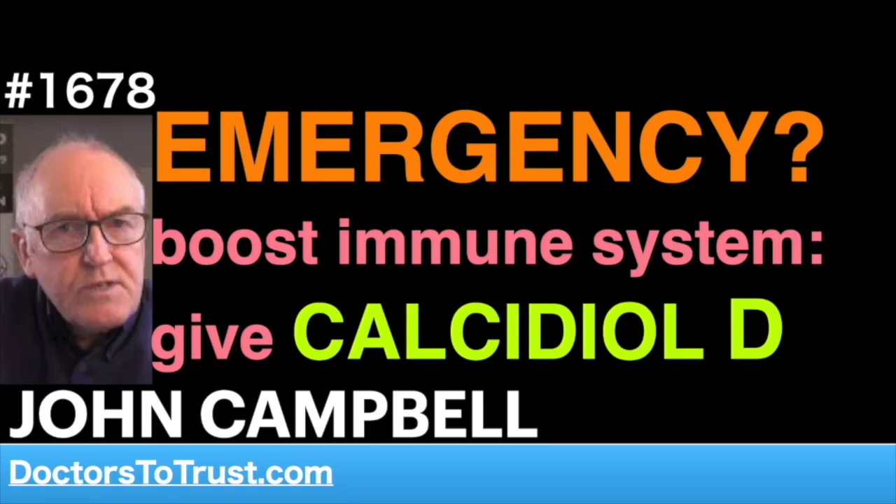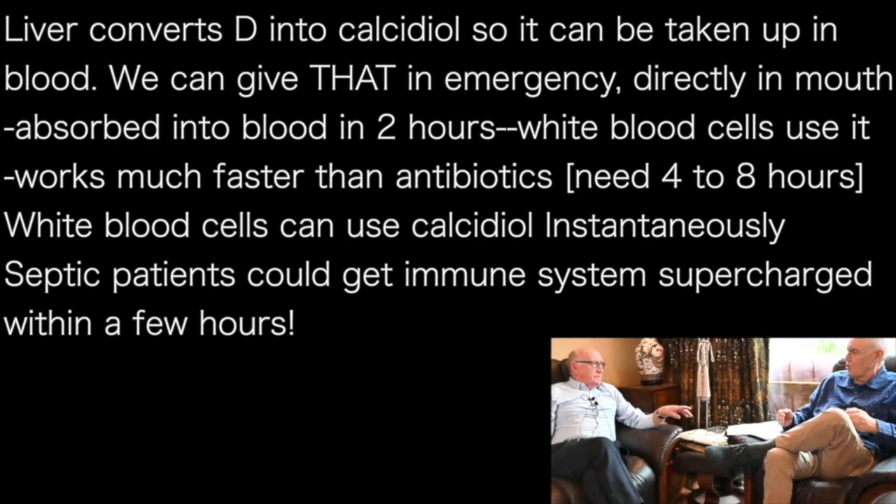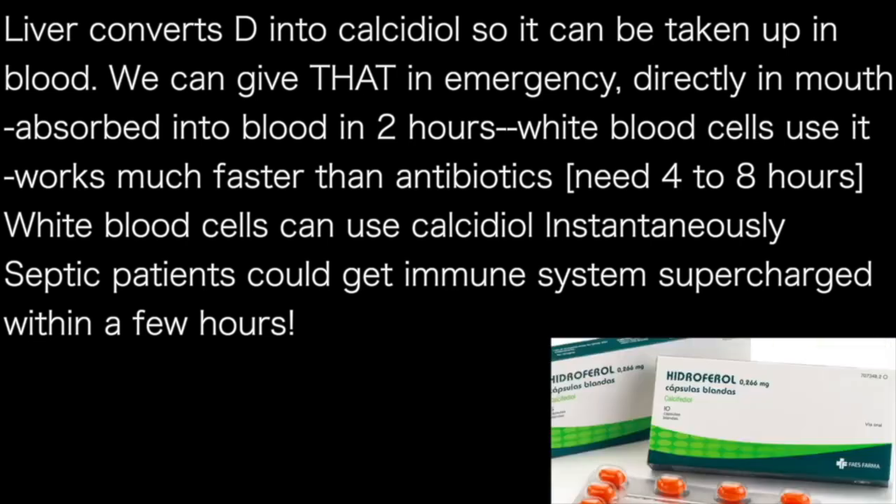But we can bypass the liver. What the liver does is add an OH — a hydroxyl group — to vitamin D to put it into the blood. This is the calcifidiol, the storage form. But we can give that form by mouth. That part-activated form, the calcifidiol, is absorbed into the blood within about two hours. Whereas it takes up to two weeks for the raw form of vitamin D to become part-activated. So we have an immune optimiser that goes into the blood within two hours.